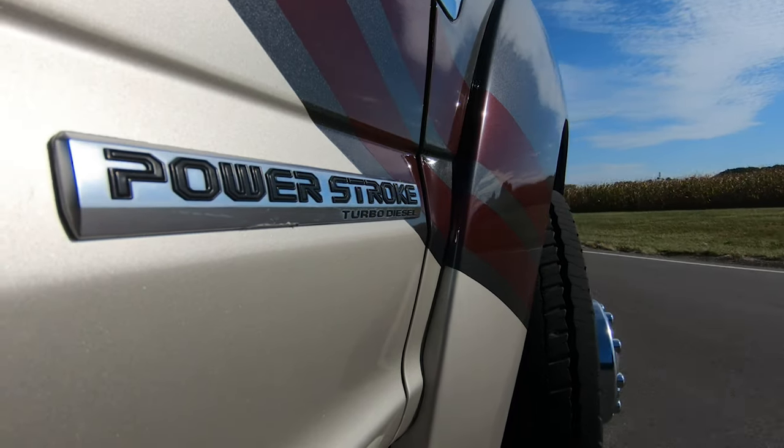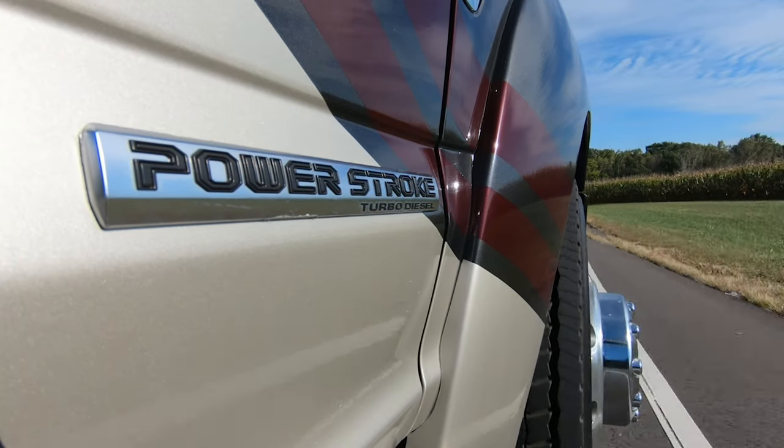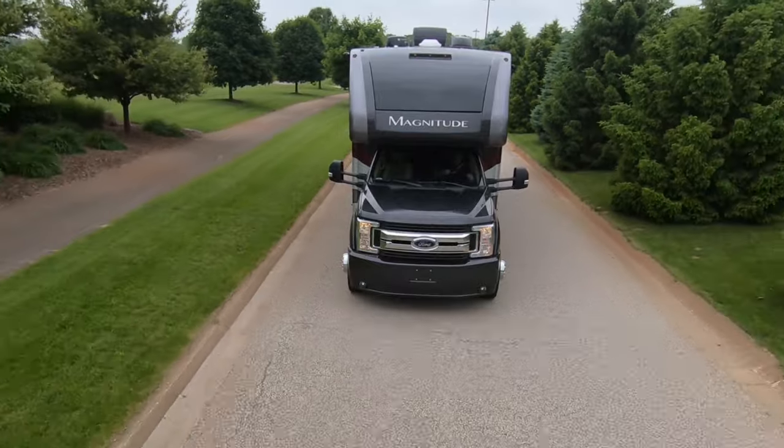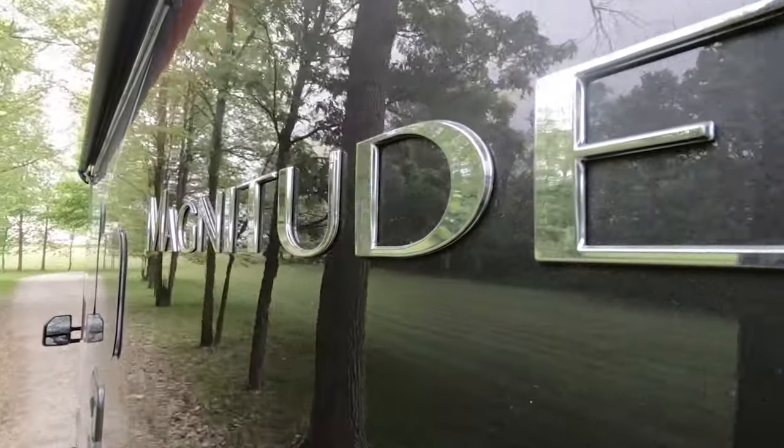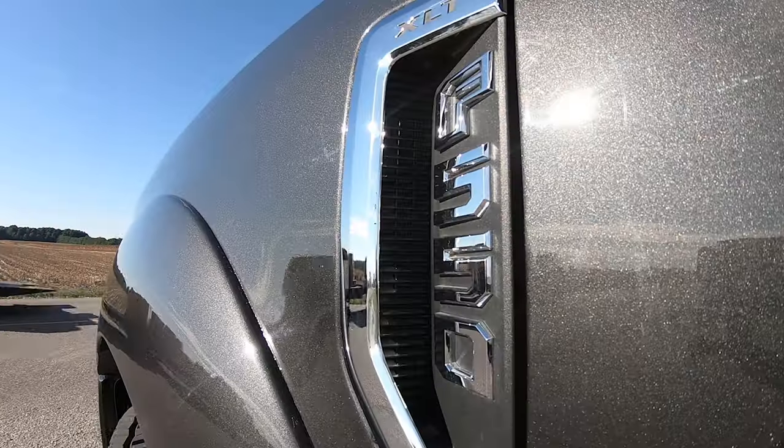Your Magnitude has a 6.7 liter Power Stroke V8 rumbling under the hood — 330 horsepower and 750 pound feet of torque are ready to drive all 4 wheels when and where you need it.